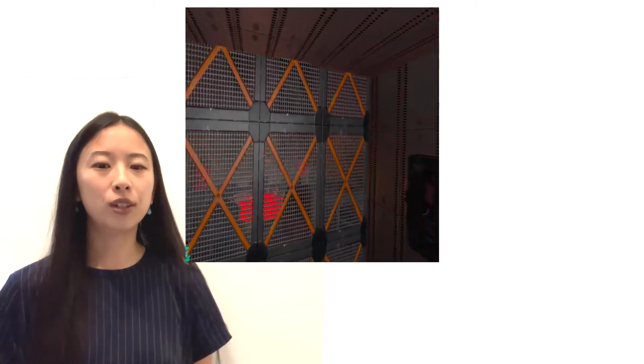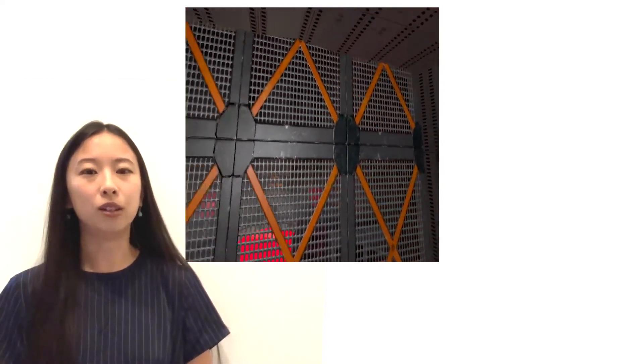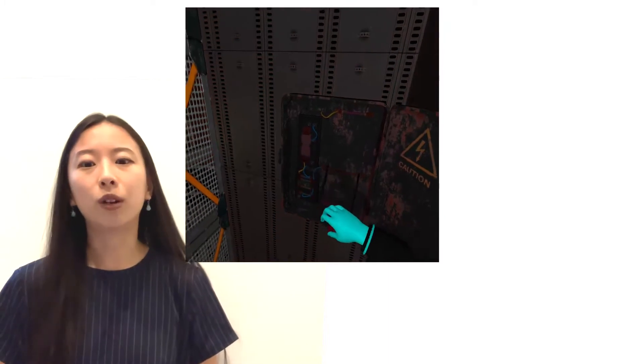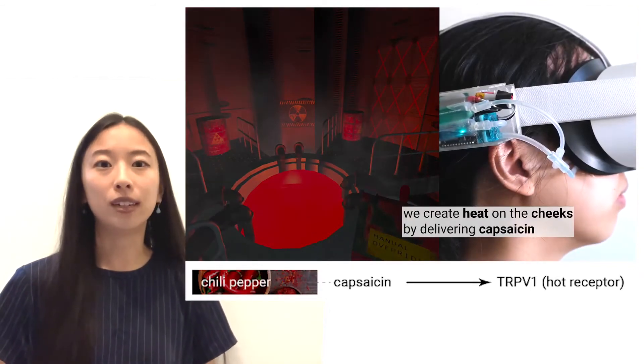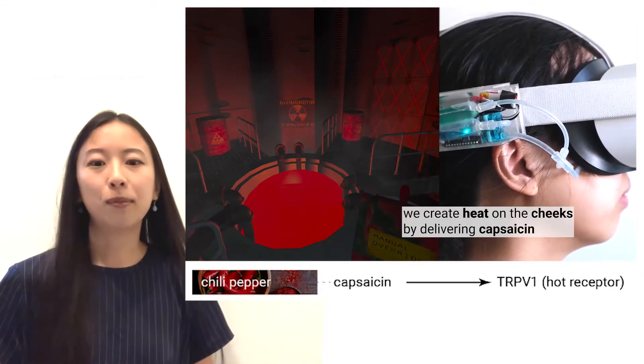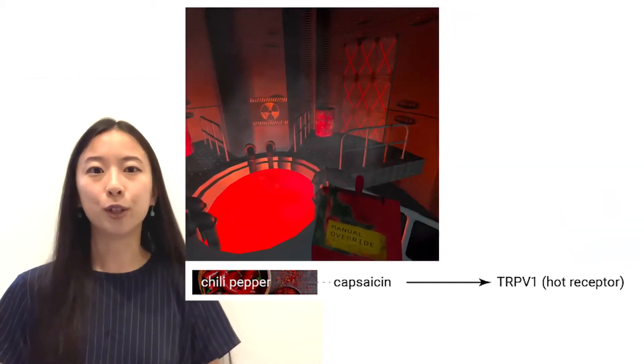With a malfunctioning arm interface, the user must find an alternative way to access the room and shut down the nuclear reactor. They find a manual lever on their right side, which they pull to open the door, then walk into this hot and steaming reactor room. Here, we use the chemical capsaicin, found in chili peppers. Capsaicin creates a sensation of heat by triggering thermoreceptors that respond to hot temperatures.